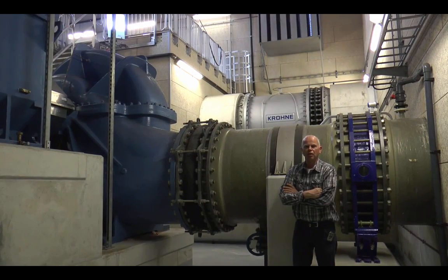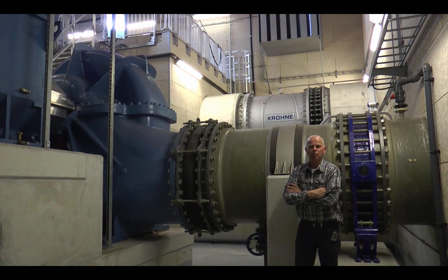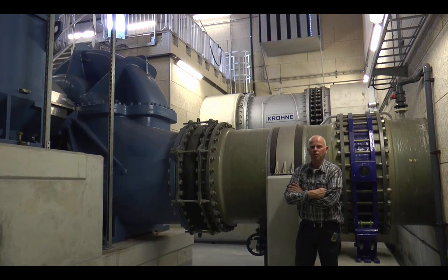We are now standing in the F1 pumping station. The wastewater that has been cleaned is transported to the North Sea. One pump is needed per day during dry weather. The capacity of the pump is 13 million liters per hour. This is the last step of the treatment process of the wastewater.